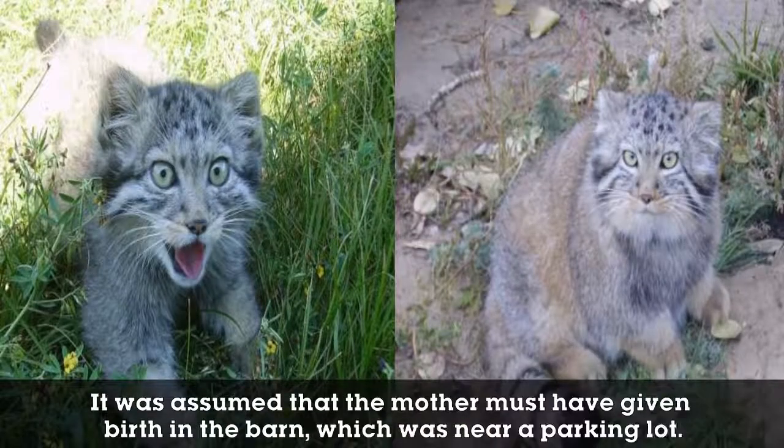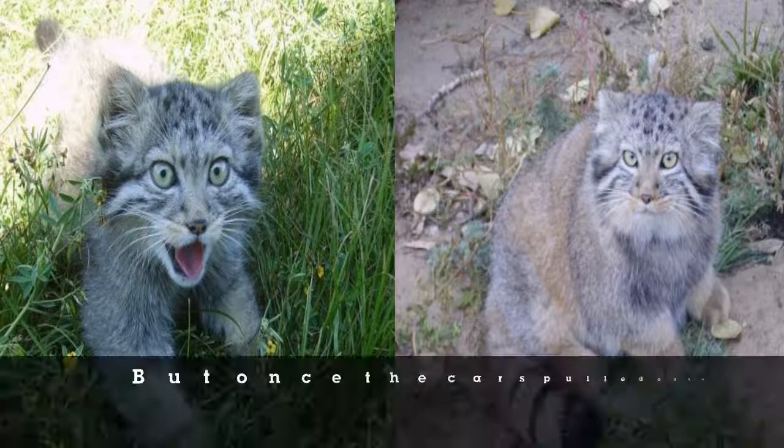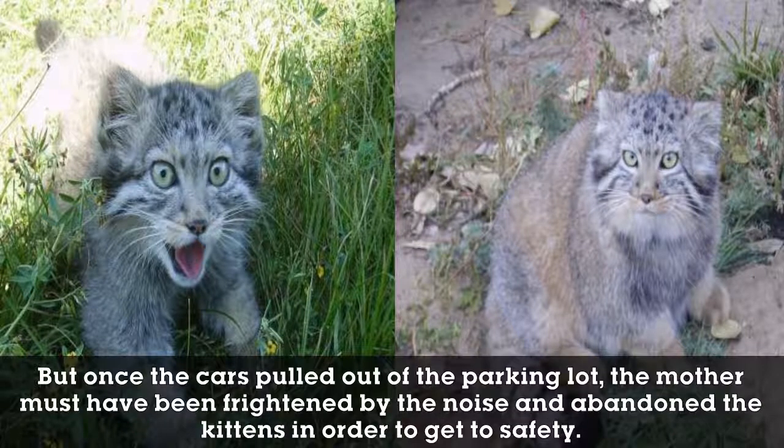It was assumed that the mother must have given birth in the barn, which was near a parking lot. But once the cars pulled out of the parking lot, the mother must have been frightened by the noise and abandoned the kittens in order to get to safety.